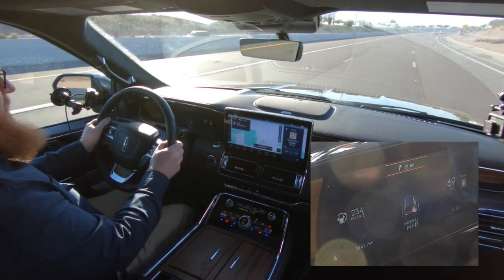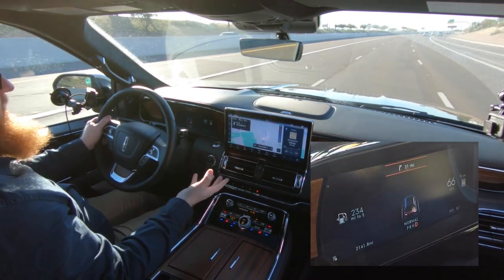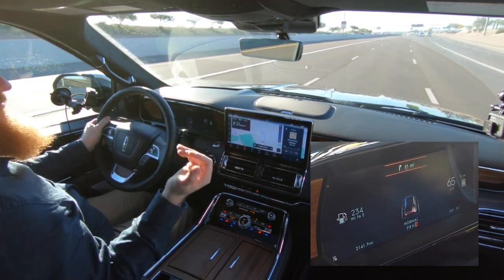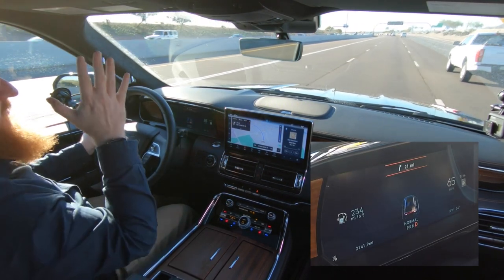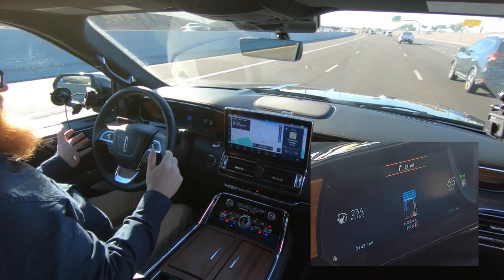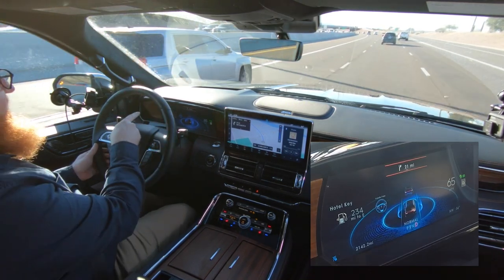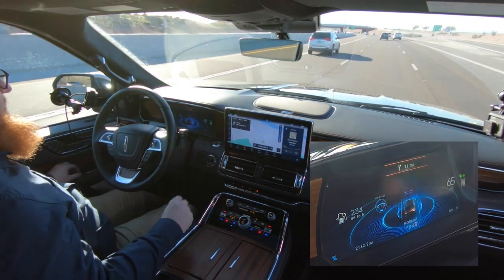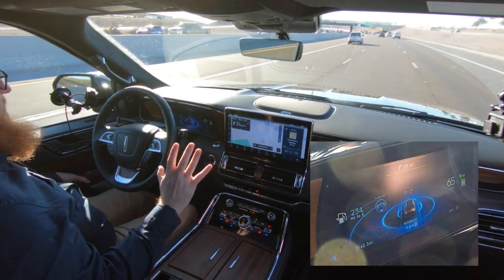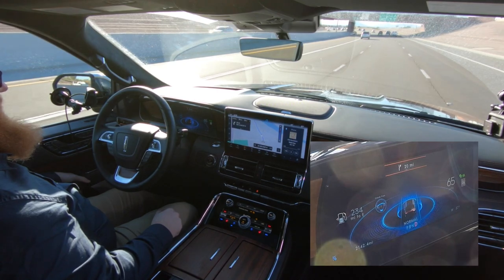Now I'm going to turn on Active Glide. We're on a limited access highway, which is limited to what Ford calls blue zones — 130,000 miles of mapped limited access highway. Basically what you want is no cross traffic, no traffic coming the other direction, just all cars going the same direction. I press this button, that turns on the cruise control. And there it is — in the corner it says hands-free and shows the steering wheel logo with no hands on it. I can see it up in the HUD as well.